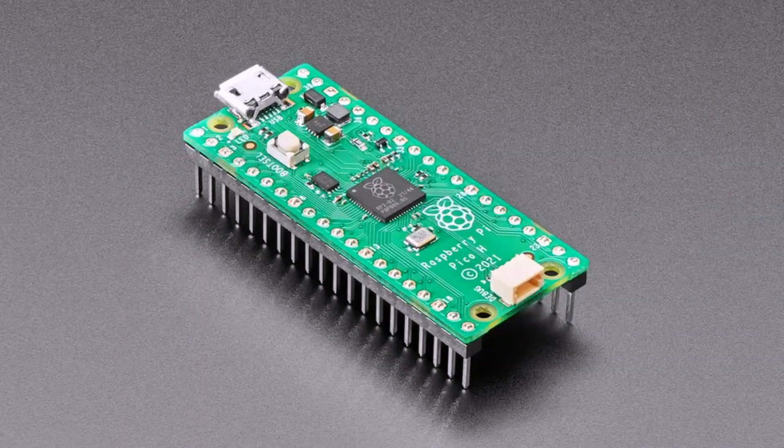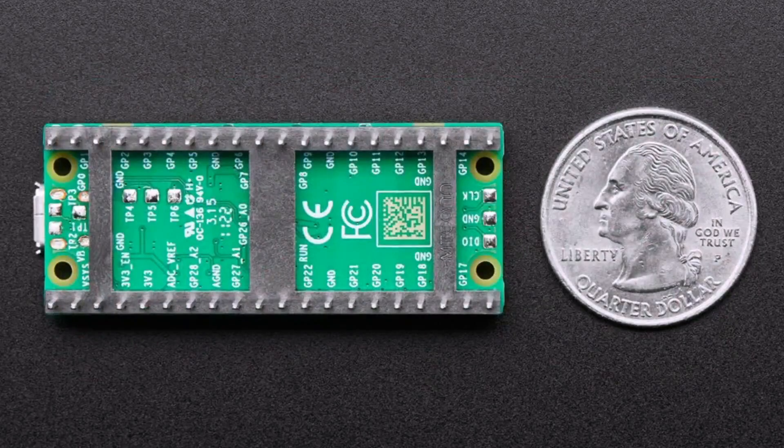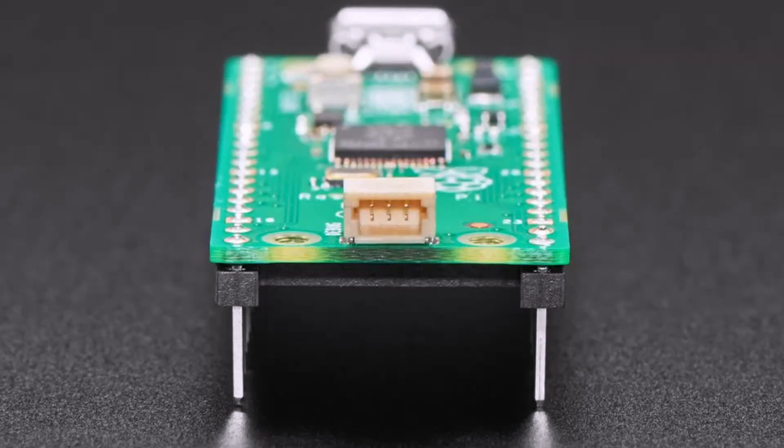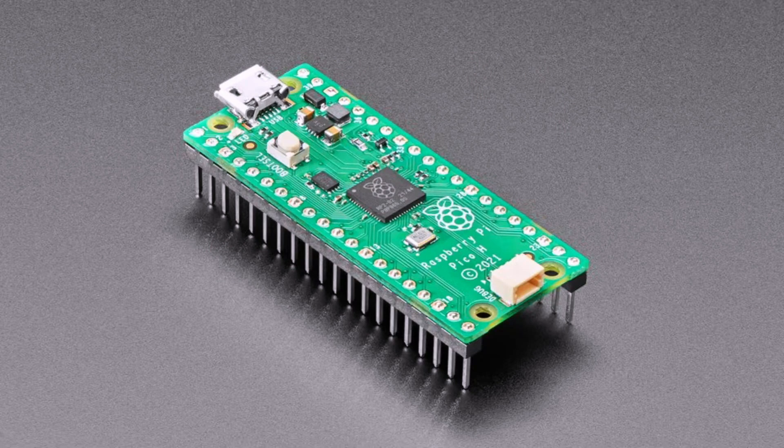There's also another board that's been released — this is the Pico H. This is a slight spin of the classic Pico. It no longer has castellated pads; instead, it has pin headers. So if you don't want to solder, you can just plug this right in. Also, the debug port has been changed from headers to a JST-SH three-pin connector.